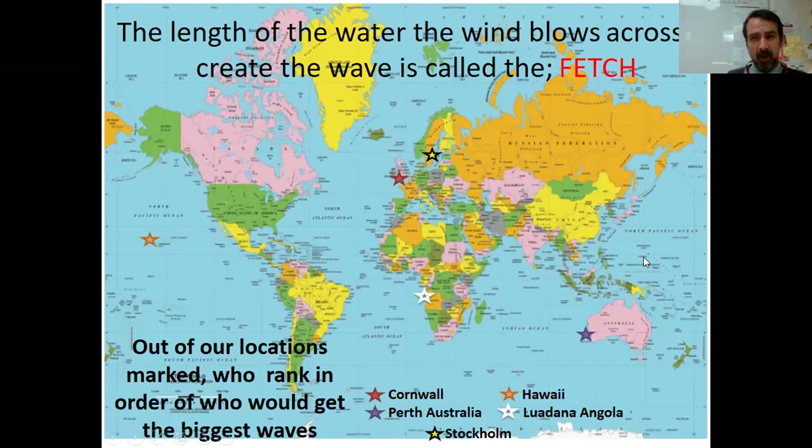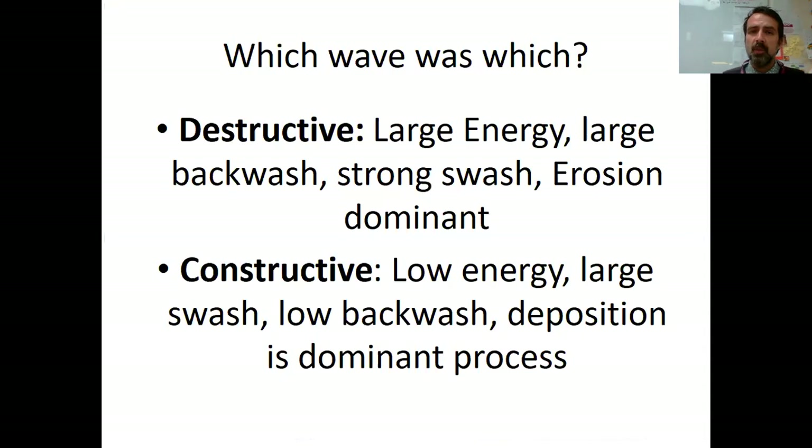Moving on, we're going to look at the different types of waves. There are two types: a destructive wave and a constructive wave. The destructive wave is the one with large energy — it has a huge amount of erosion, a really large backwash when the water goes back out, and a really strong swash. Whereas constructive waves are different — they're very low energy and have a large swash, so the water spreads out really far, which dissipates the energy. So it deposits the material it's carrying, making deposition the dominant process.